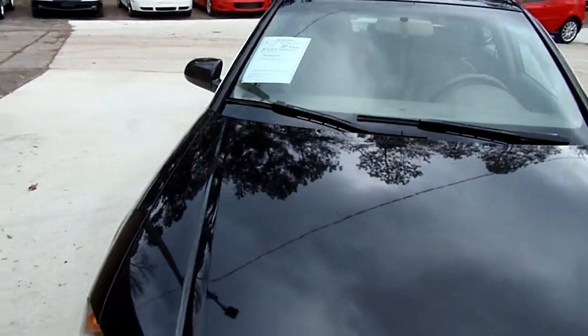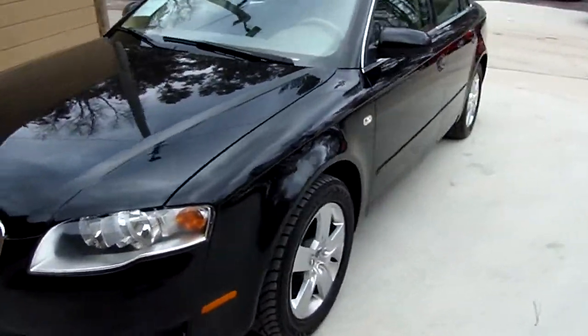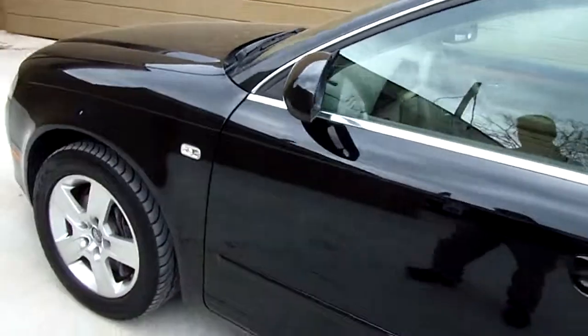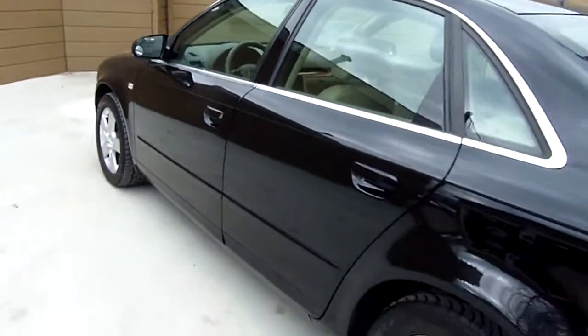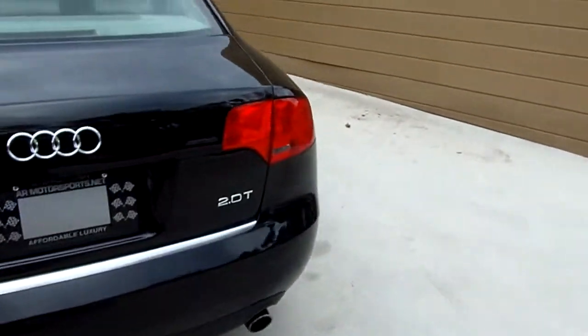Welcome to AR Motorsports. Today we're going to be looking at the 2006 Audi A4 with 70,000 miles, black in color. Looks like she's got a good set of Goodyear Eagle GT tires on it all the way around, and a 2.0 turboed engine.